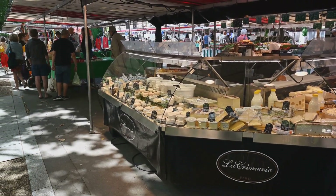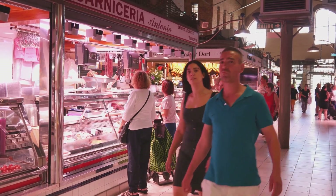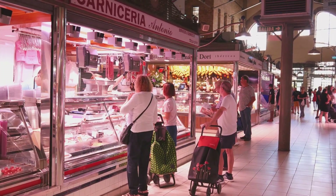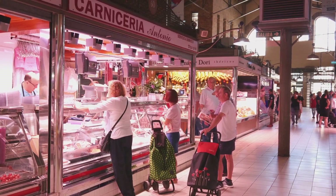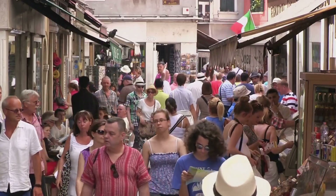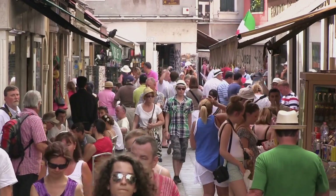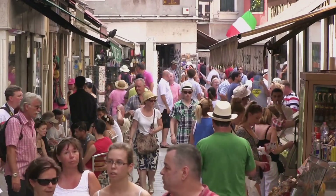Ajaccio is a lively city teeming with vibrant local markets. The Ajaccio market is a riot of colors, scents, and flavors. Here you can find everything from fresh produce and local cheeses to handcrafted jewelry and traditional Corsican crafts. The market is also a great place to sample the unique Corsican cuisine, known for its robust flavors and fresh ingredients.